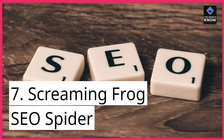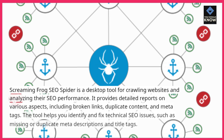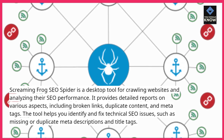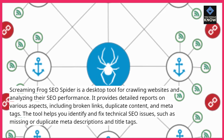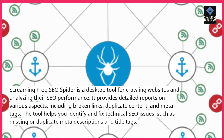7. Screaming Frog SEO Spider. Screaming Frog SEO Spider is a desktop tool for crawling websites and analyzing their SEO performance. It provides detailed reports on various aspects including broken links, duplicate content, and meta-tags. The tool helps you identify and fix technical SEO issues such as missing or duplicate meta-descriptions and title tags.